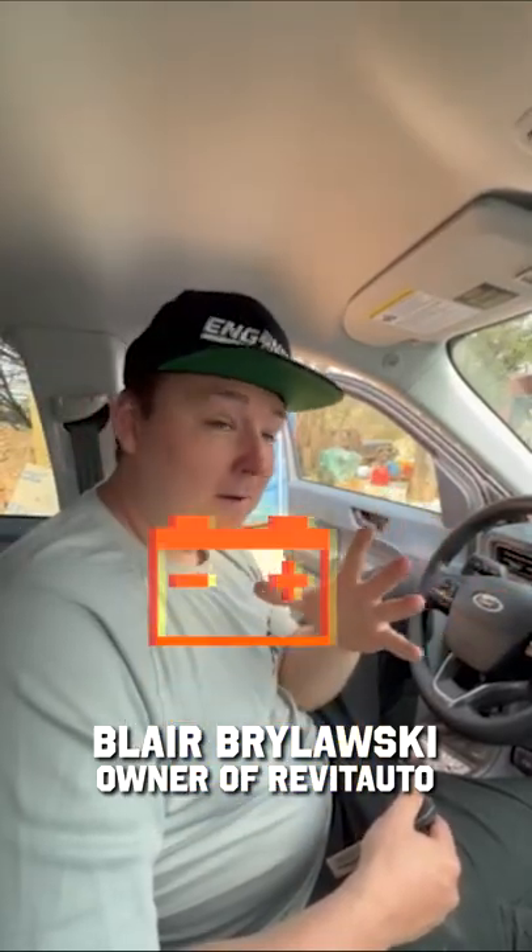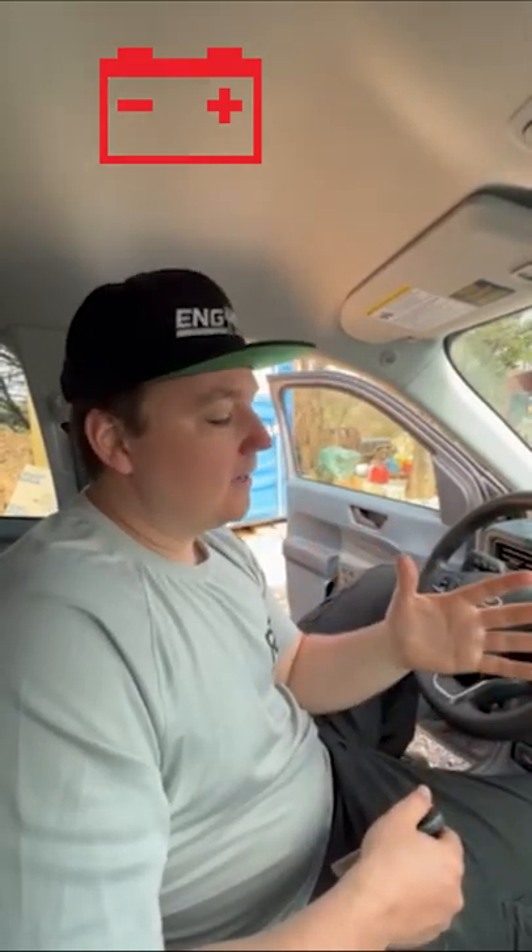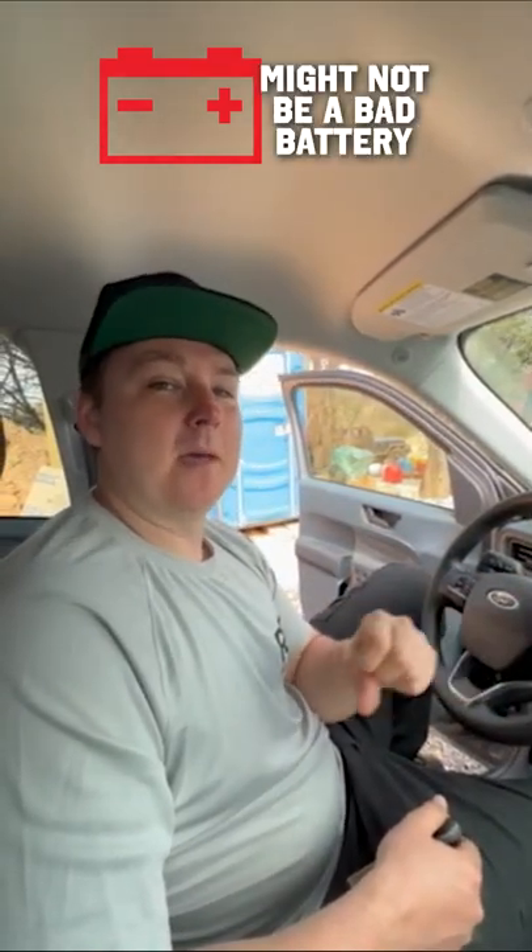So you see the battery light come on in your car and you're thinking, holy crap, I just replaced the battery, what's going on? Well, the battery light coming on doesn't necessarily mean that you have a bad battery, but it does mean that there's an issue with the charging system.